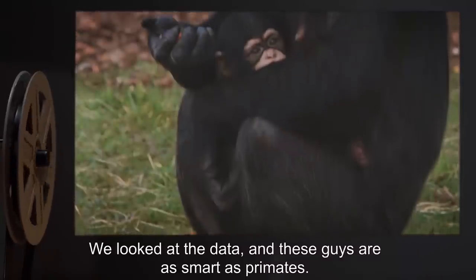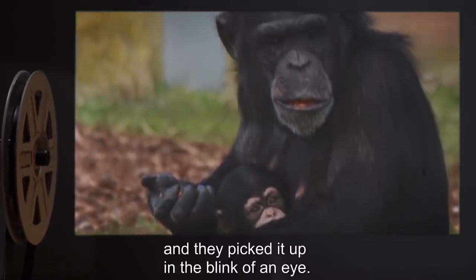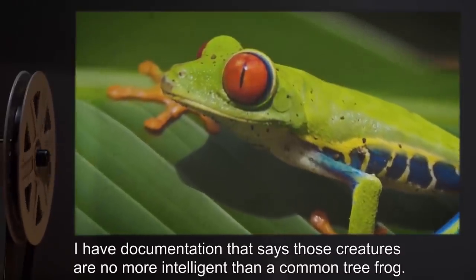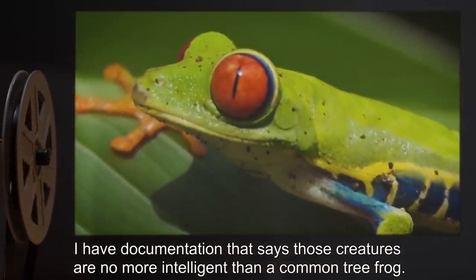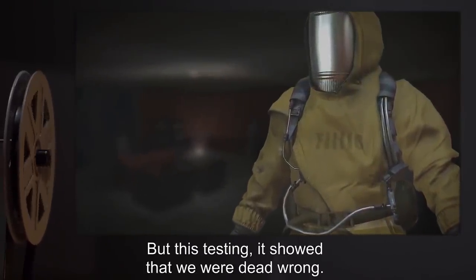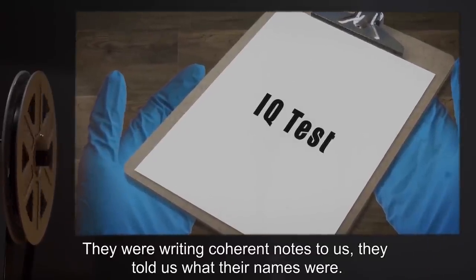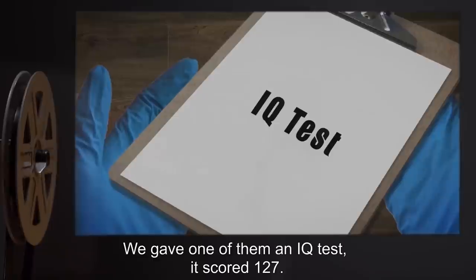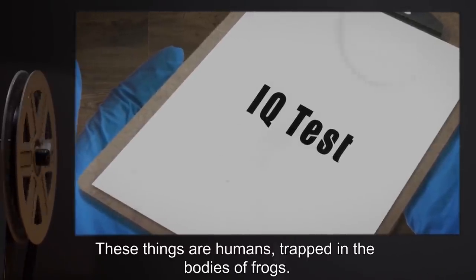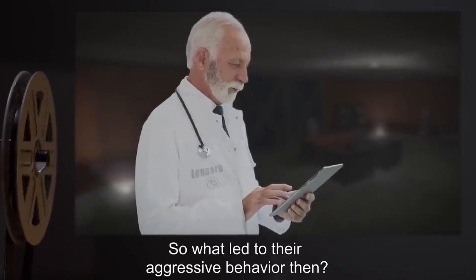Leonard: 'And what does this have to do with the breach?' Phyllis: 'Everything. These guys were speeding through puzzles, memorizing commands almost instantly. We looked at the data and these guys are as smart as primates — smarter, even. We tried teaching them how to read and write and they picked it up in the blink of an eye.' Leonard: 'I have documentation that says those creatures are no more intelligent than a common tree frog.' Phyllis: 'That's what we thought at first, but the testing showed we were dead wrong. They were writing coherent notes to us, they told us what their names were. We gave one of them an IQ test — it scored 127. These things are humans trapped in the bodies of frogs.'